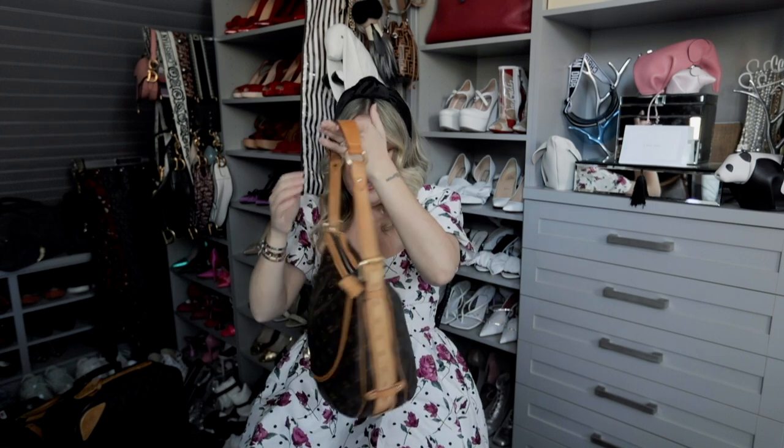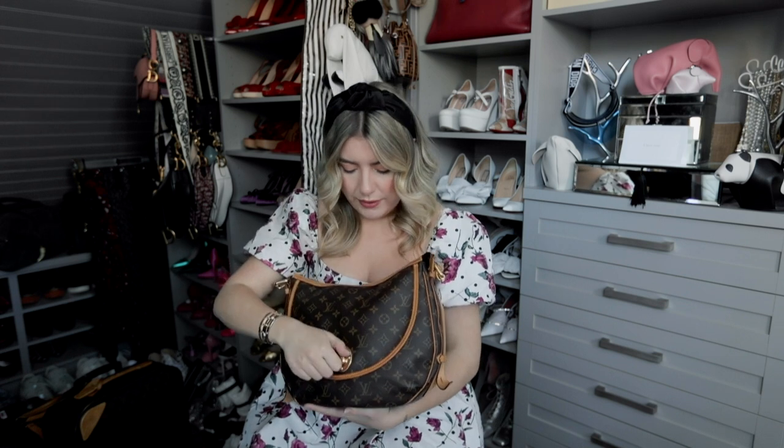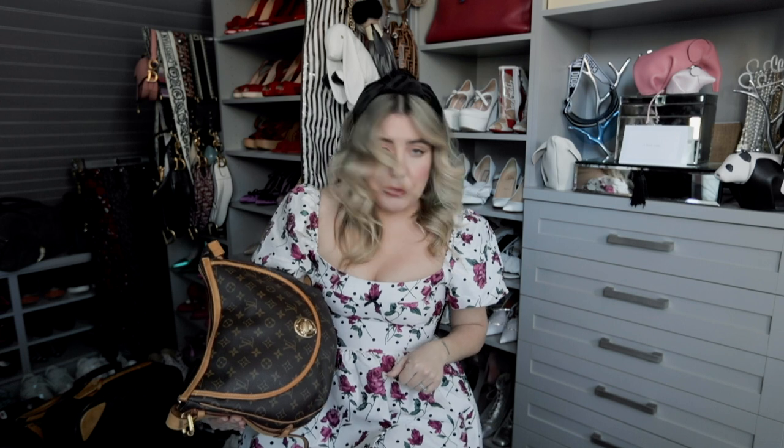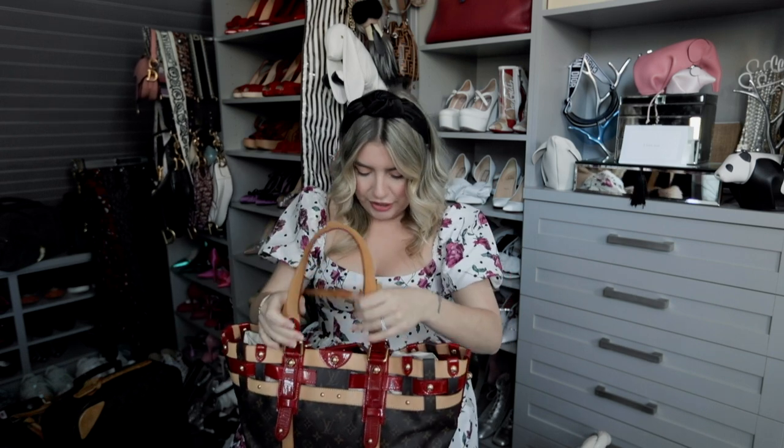Another similar style bag from that whole bohemian re-emergence of the early 2000s is this guy — another well-known model they don't make anymore. I loved the shape and the little pocket on the front. We loved a big bag at the time. I think this was my first big monogram bag. You could have seen me wearing this in 2006 with a pair of wedges, a denim skirt, and a low-rise belt. It really was a great time. I feel like it stands the test of time.